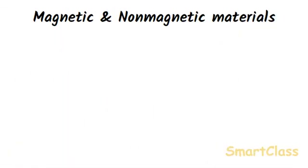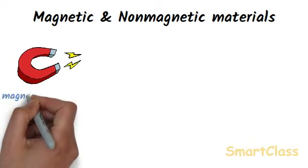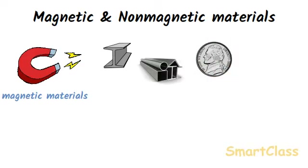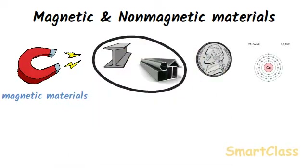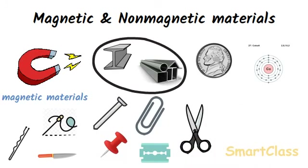Those materials which are attracted by a magnet are called magnetic materials. Iron, steel, nickel and cobalt are attracted by magnets, so these are all magnetic materials. The most common and important magnetic materials are iron and steel. All the objects made of iron and steel like nails, paper clips, sewing needles, hair pins, drawing pins, knife, blade, scissors etc. are also attracted by magnets, so these are also magnetic materials.